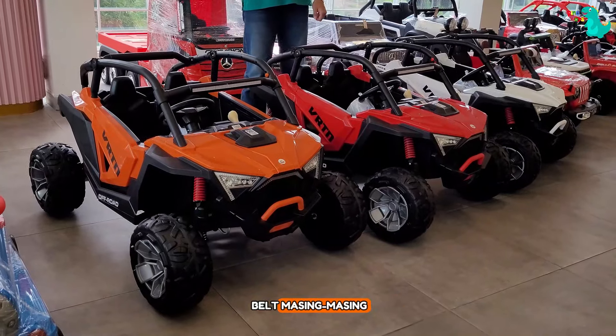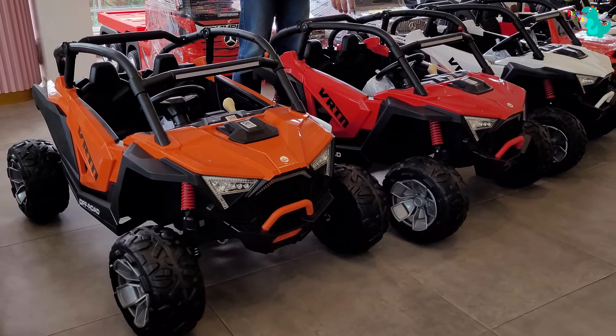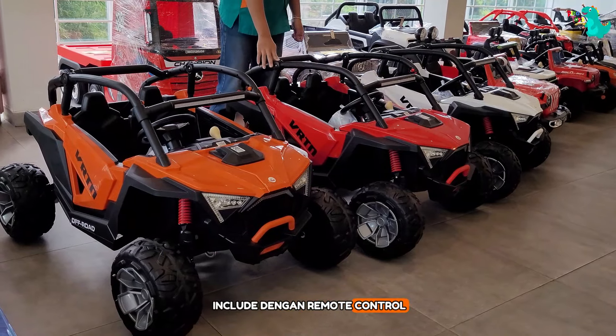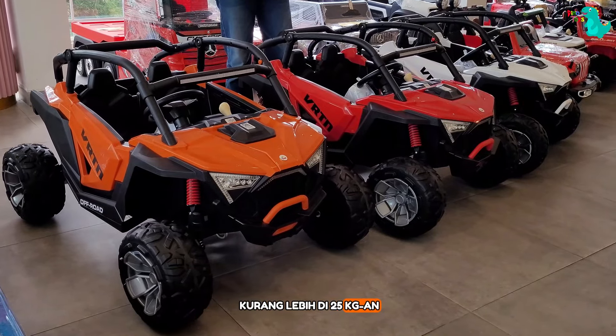Dilengkapi dengan safety belt masing-masing. Jadi aman banget, nyaman banget buat dimainkan secara manual. Frame-nya juga dapat dibuka tutup. Dan dia udah include dengan remote control dan juga chargernya. Untuk berat maksimalnya, ini kurang lebih di 25 kg.